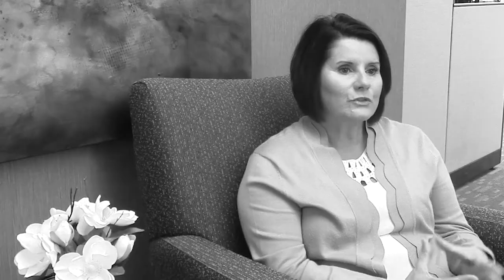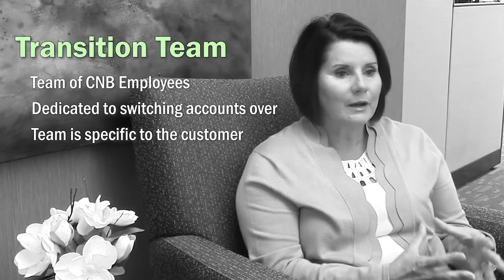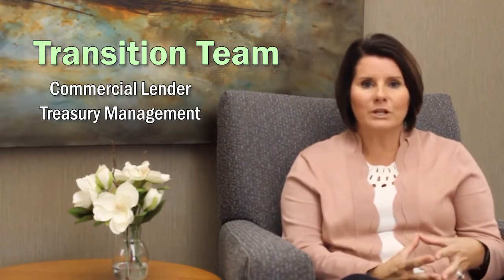The first is the transition team. The transition team is really a team of employees here at Citizens National Bank that will be involved with the process of moving those accounts over. Each transition team is specific to that customer and will involve several people from the bank. The commercial lender or treasury management will be the key people involved in moving that relationship over.